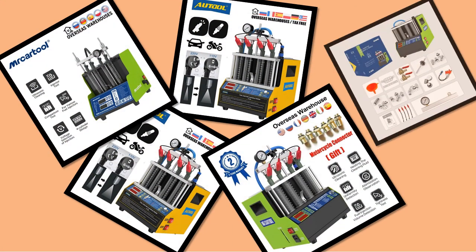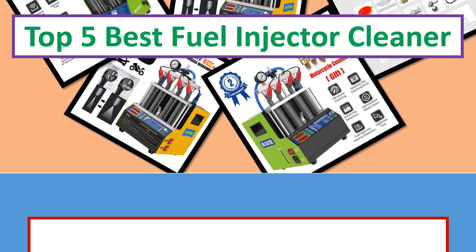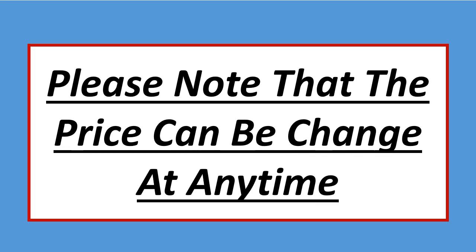Hi everyone, welcome back to my channel MR Shop, looking for the best products in the markets. In this video I listed top 5 products. Please note that the price can be changed at any time.